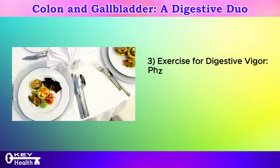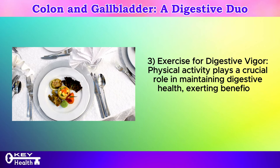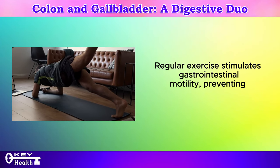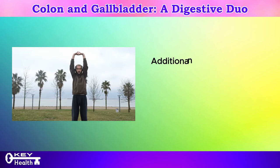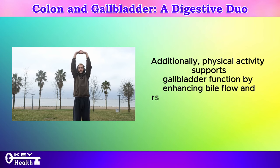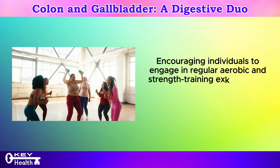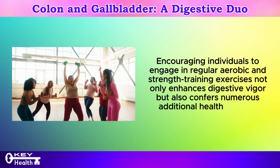Exercise for digestive vigor: physical activity plays a crucial role in maintaining digestive health, exerting beneficial effects on both the colon and the gallbladder. Regular exercise stimulates gastrointestinal motility, preventing constipation, and promoting efficient waste elimination. Additionally, physical activity supports gallbladder function by enhancing bile flow and reducing the risk of gallstone formation. Engaging in regular aerobic and strength training exercises not only enhances digestive vigor but also confers numerous additional health benefits.